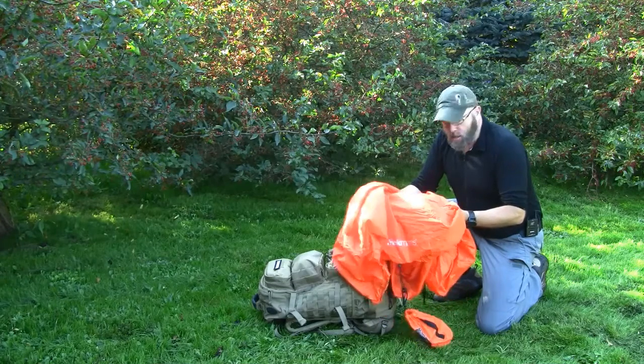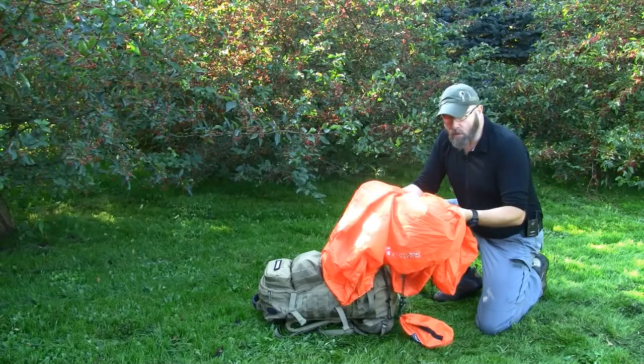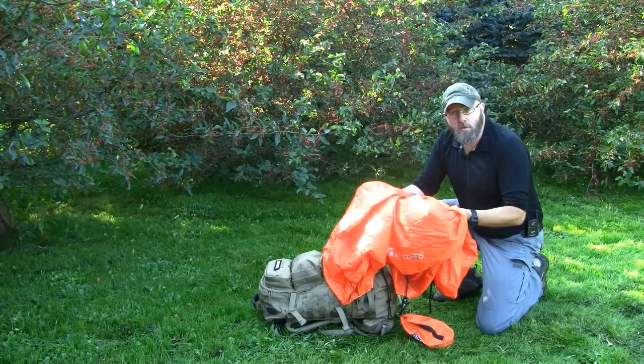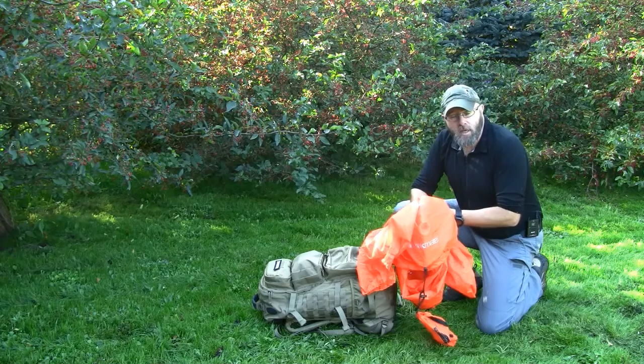So I can easily recommend you carry one of these shelters. It is only 450 grams — not that much weight — and it could actually save your life in an emergency. That is what I have to tell you about the emergency shelter from Trek Mates. Thank you for watching. Have a nice day.